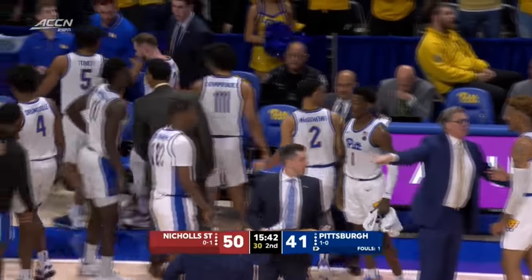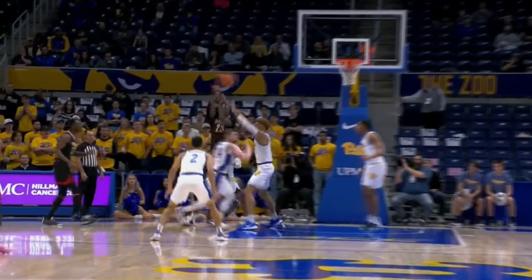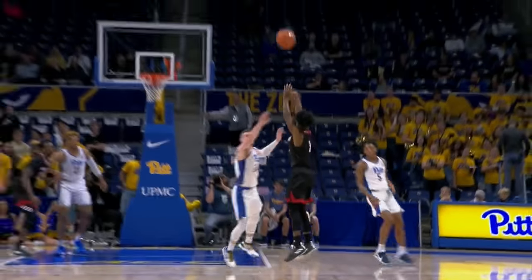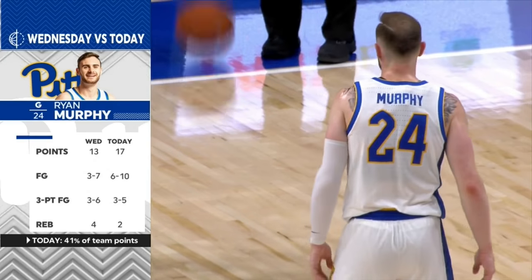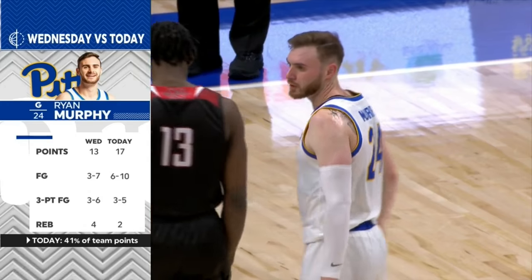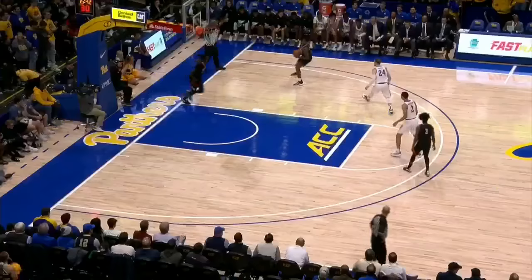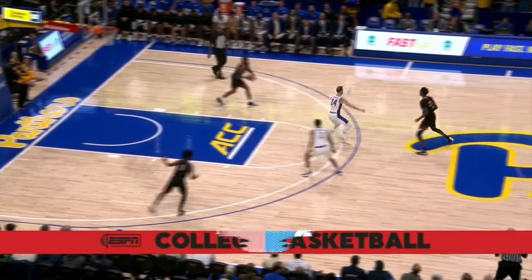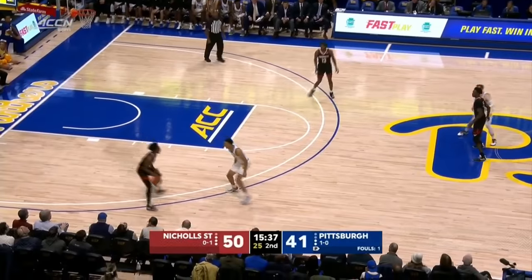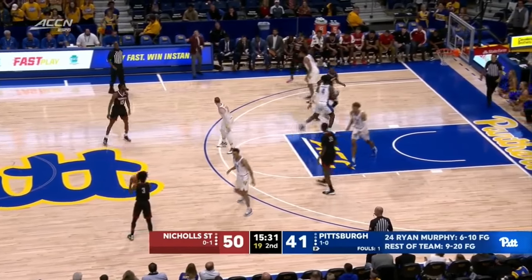Jason Capel yelling at the team, trying to get them going. Nichols State solid defense leading to offense for the Colonels. Johnson named for a Panther run — it just really hasn't happened. It starts defensively — they've got to stop penetration and stop letting them get offensive rebounds. Offensively, I'd say just keep throwing it to the big fella. He has a mismatch. I know that's not something we're used to seeing with Trey and Xavier handling the ball, but Brown can get it done with the matchup he has.